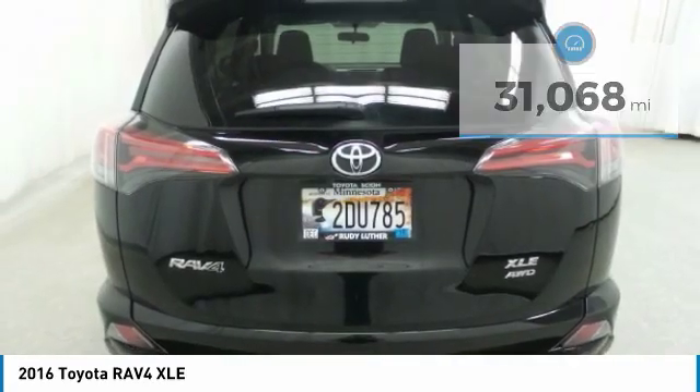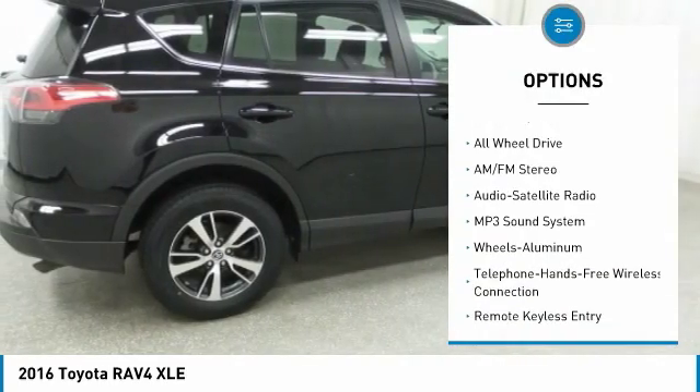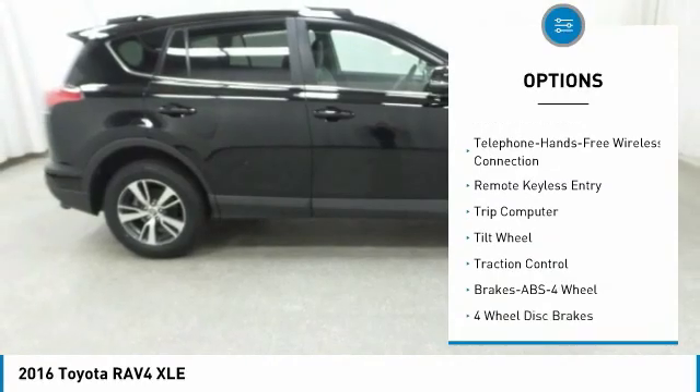Here are some of this vehicle's great options: anti-lock braking system, traction control, all-wheel drive, air conditioning, moonroof, and Bluetooth wireless data link for hands-free phone.